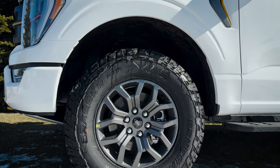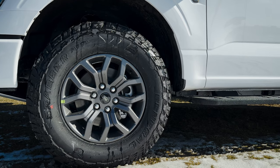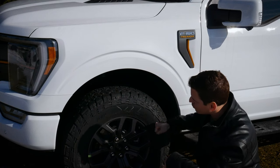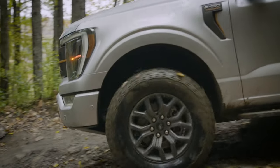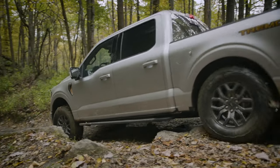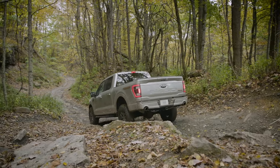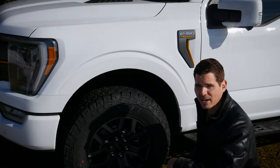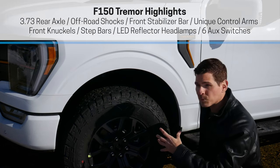The Tremor wheels are really nice — 18-inch wheels with beefy Grabber all-terrain tires, really useful if you're going to be taking this thing off-road. That's kind of why you're looking at the Tremor package. If off-road isn't your thing, you could look at the XLT or the Lariat and get the FX4 package instead. But we've got a ton of benefits with this specific package.